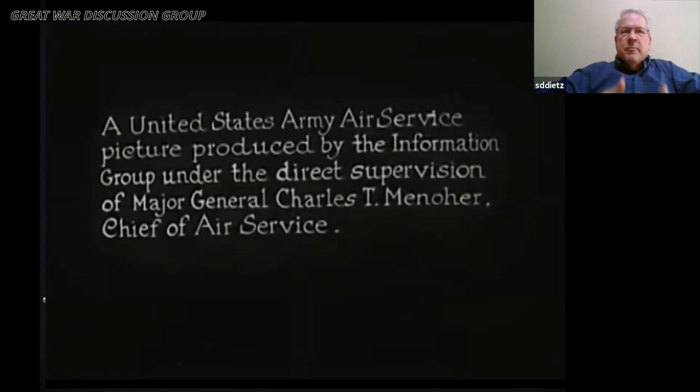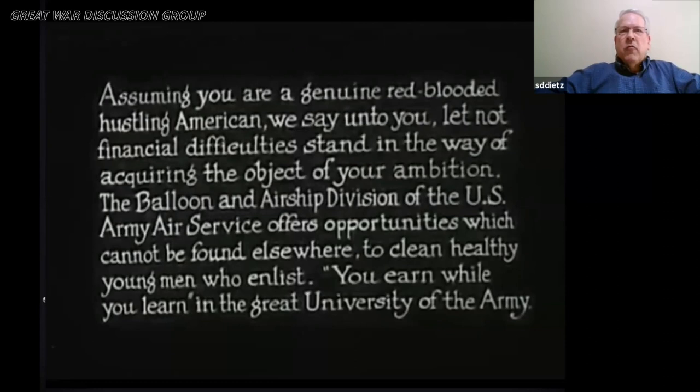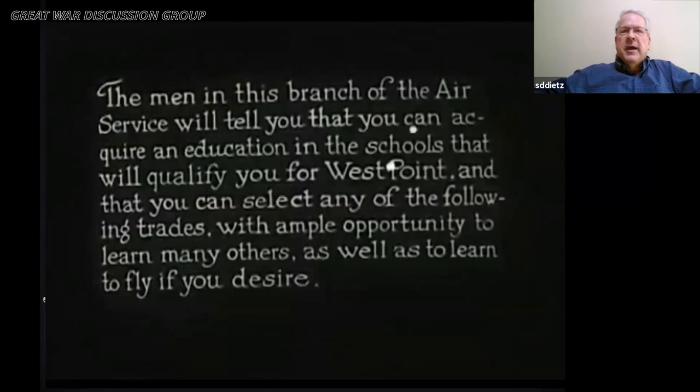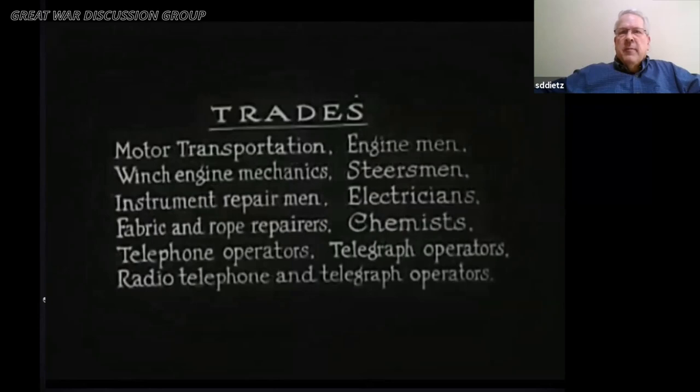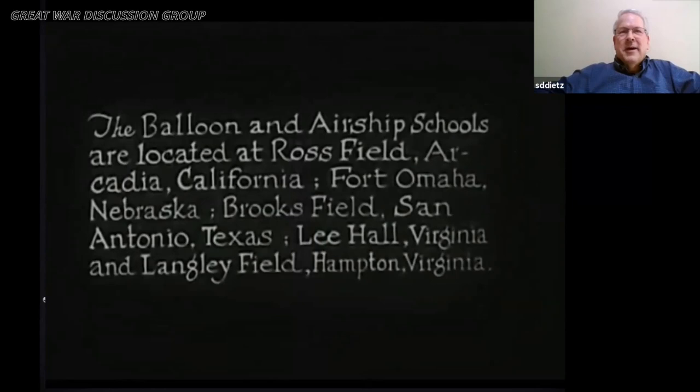This film was originally 20 minutes in length; I've shortened and snipped parts of it. I want to give you an idea of how, even then, they recognized the importance of the airship as a whole, and also to give you an idea of aerial photography, because a lot of this uses aerial motion picture photography. It lists the types of careers you can do, but nowhere is photography listed.